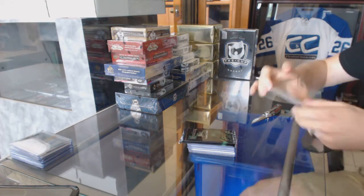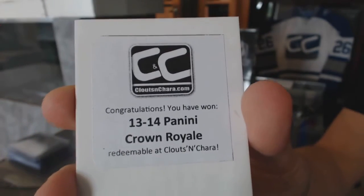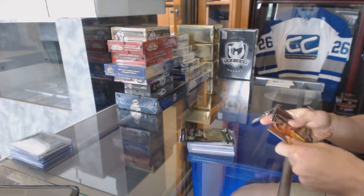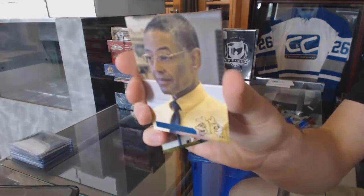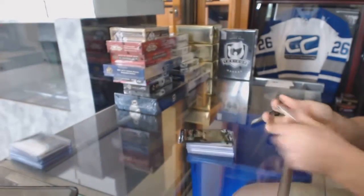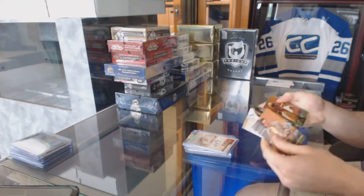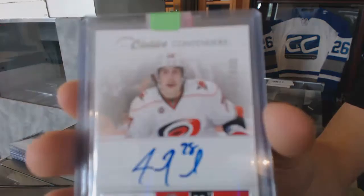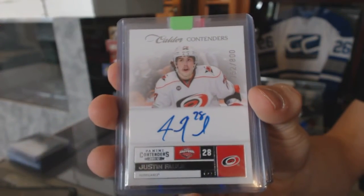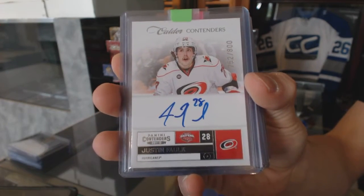Third box is 13-14 Panini Crown Royal. Breaking Bad bonuses — has the Los Pollos Locos insert. We've got an 11-12 Contenders rookie autograph numbered to 800 for the Carolina Hurricanes, Justin Falk.